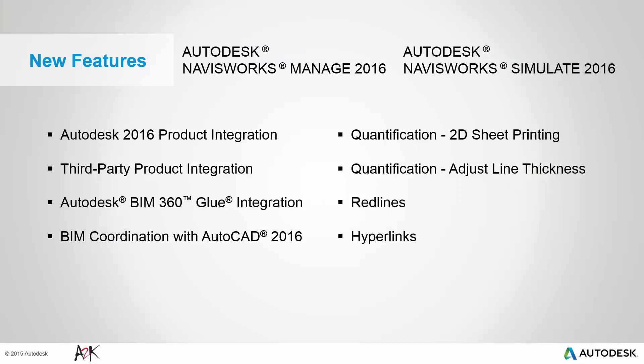Starting with an outline of the new and enhanced features which can be found in both Navisworks Simulate and Navisworks Manage, the features can be broken down into two groups. On the left we have better product integration such as within the Autodesk portfolio, third party products, and with a special mention to BIM 360 Glue and AutoCAD. While on the right are more general features such as quantification improvements, viewpoint, redlining and hyperlinks.